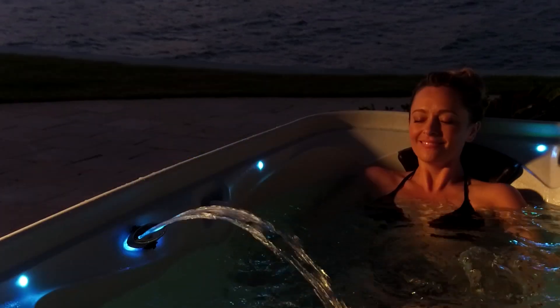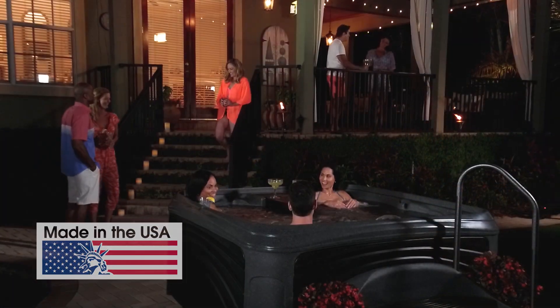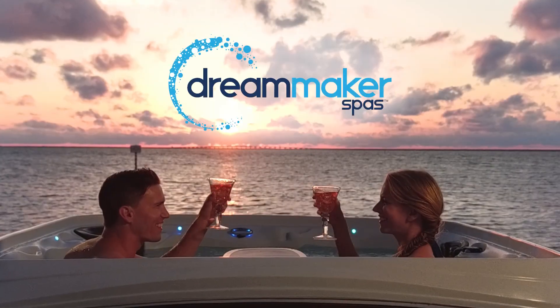The Cabana Suite has everything you need for total spa enjoyment. Made in the USA by the industry's number one value brand, Dream Maker Spas. Here's where to find your Cabana Suite Spa today.